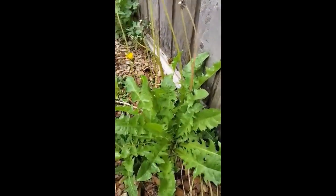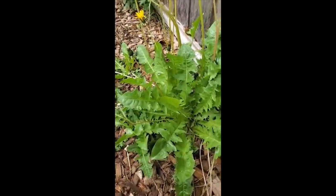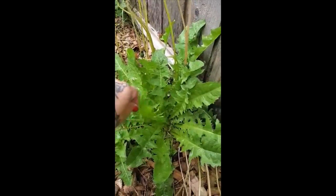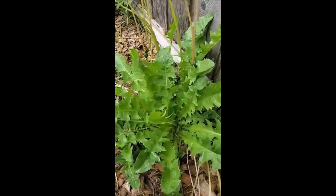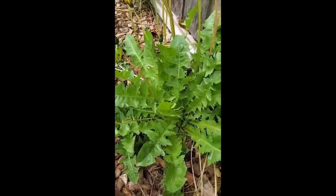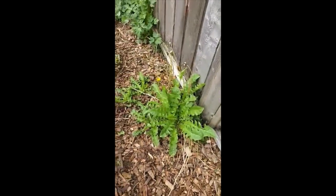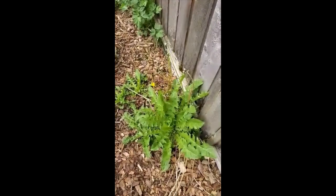Another weed that's edible is dandelion. I'm not really going to try this one — oh, maybe I'll just try the tip of the leaf. Nope. Oh god, you guys. How do you eat that? It's awful.